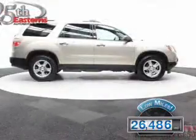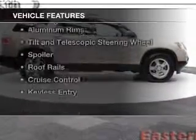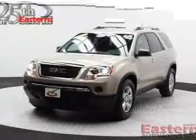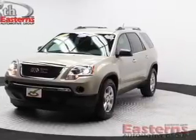With fewer than 30,000 miles, this vehicle has a long road ahead. The features include internet connectivity, Sirius XM satellite radio, digital audio input, and steering wheel controls.